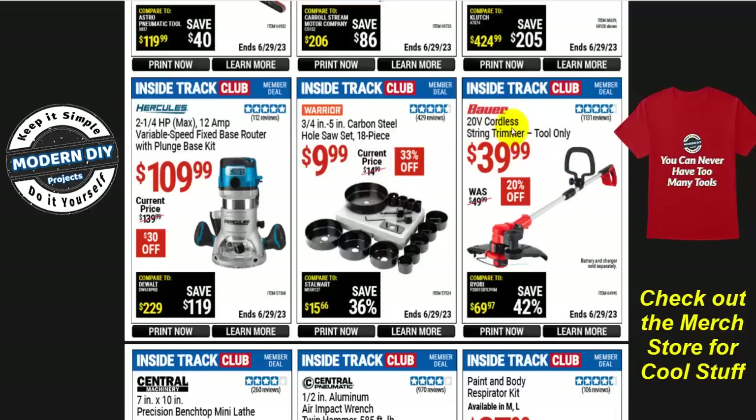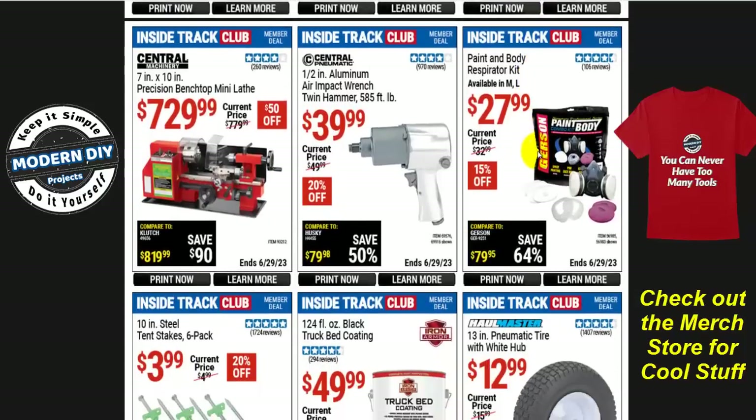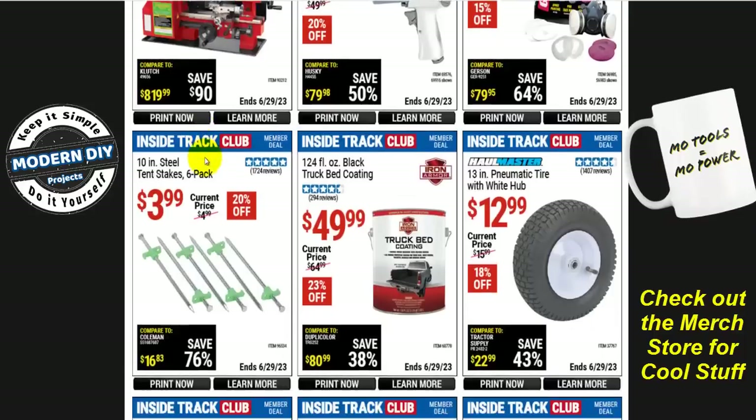The Bauer 20-volt cordless string trimmer is tool only for $40. Keep in mind if you're not in the Bauer family, you still need the battery and charger — another $50 to $80 on top if you don't have any other Bauer tools. And here's one I thought was really cool — the Central Machinery 7 by 10-inch precision benchtop mini lathe for $730, $50 off. I wonder if any of you have tried this. Instead of a huge lathe, having a little tiny one might be very cool. I may look around for something cheaper on Amazon. Don't be surprised if I do a video on a mini lathe soon — I find it very intriguing.